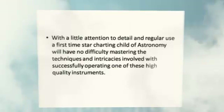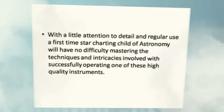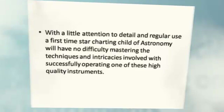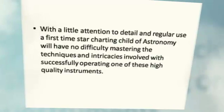With a little attention to detail and regular use of first-time star charting, a child of astronomy will have no difficulty mastering the techniques and intricacies involved with successfully operating one of these high quality instruments.